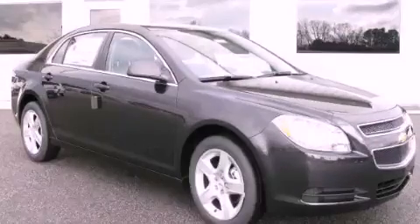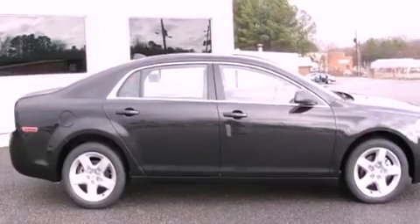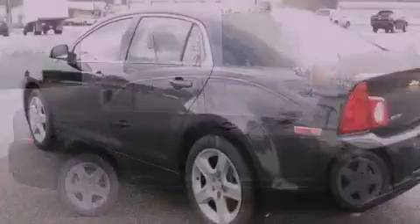This is a brand new 2012 Chevrolet Malibu. It features a 2.4-liter 4-cylinder engine and a 6-speed automatic transmission.